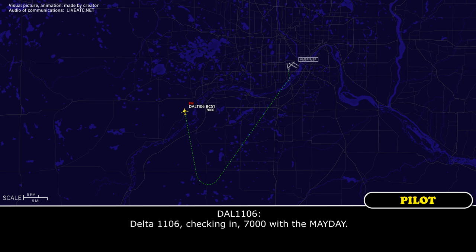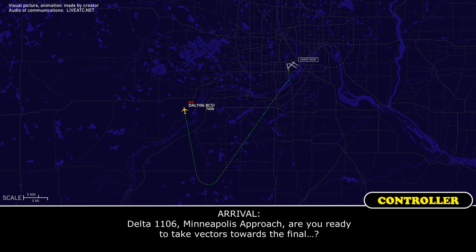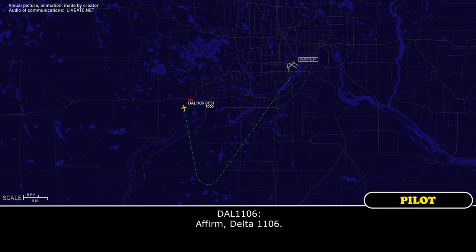Delta 1106, check in at 7,000. Delta 1106, Minneapolis approach — are you ready to take vectors forward to the ILS? Affirm, Delta 1106. Delta 1106, roger, turn right heading 0-2-0. 0-2-0, Delta 1106.